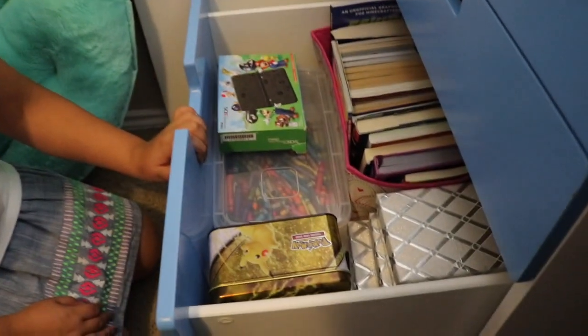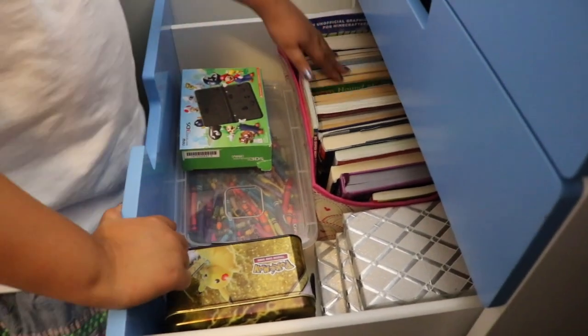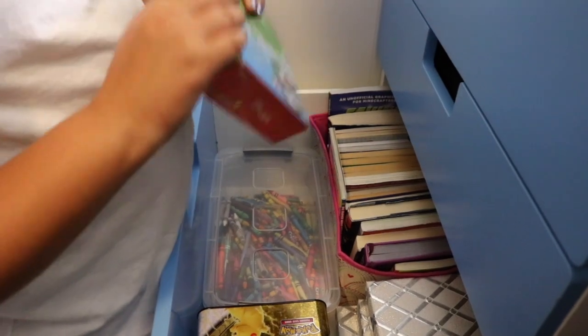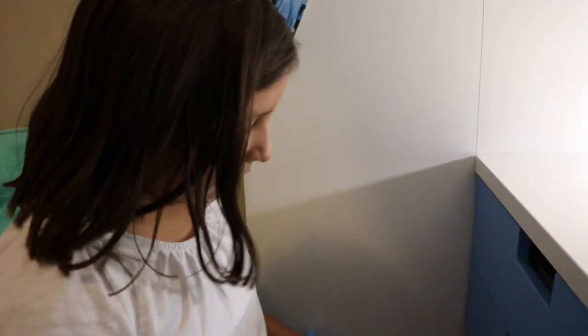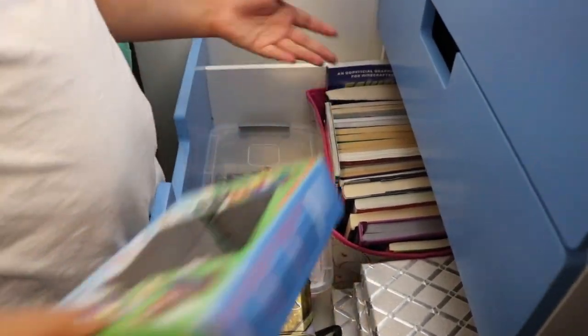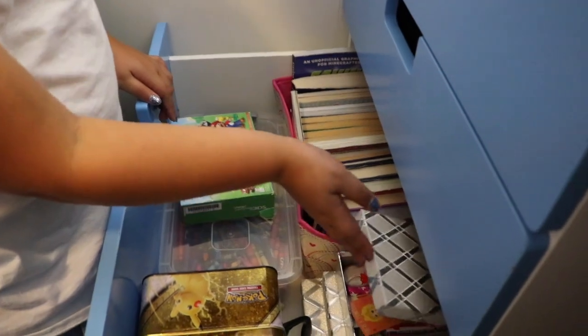Let's move on to the last drawer — and then this is the end of the video. We got some books here, a Nintendo 3DS — my 3DS is actually charging I believe. I got crayons in here, a box with crafting stuff, and Valentine's Day stuff.